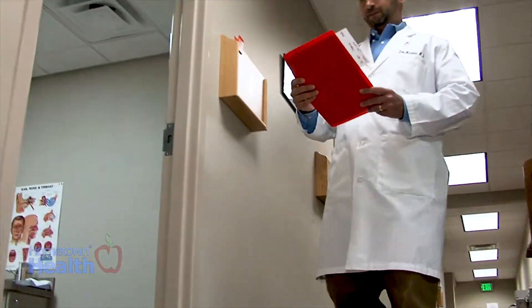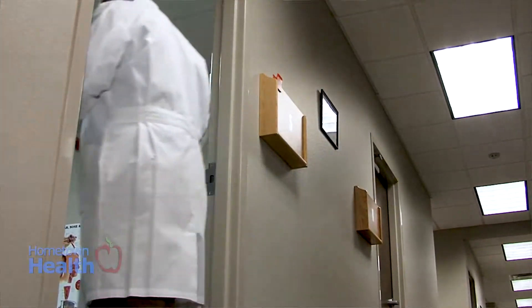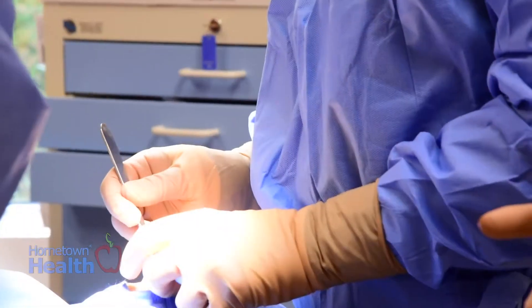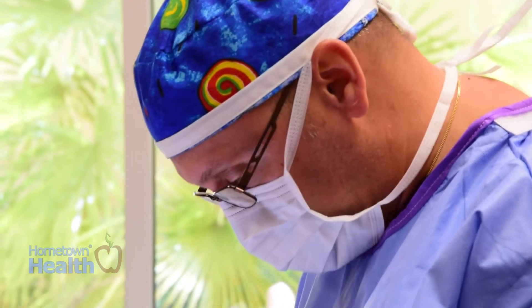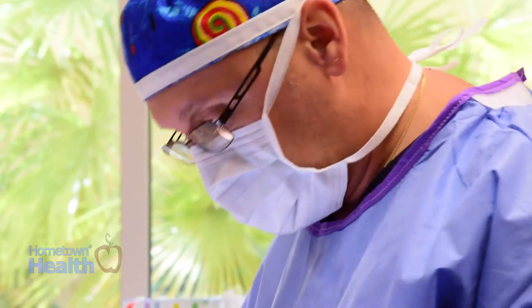Mohs is a way of excising skin cancers. A dermatologist is usually trained in the technique of Mohs, and it's a way to preserve as much normal tissue as possible. They're usually done in areas where saving as much tissue is vital, like on the face — your nose, your ears, your lips. You want to try to save as much normal tissue.